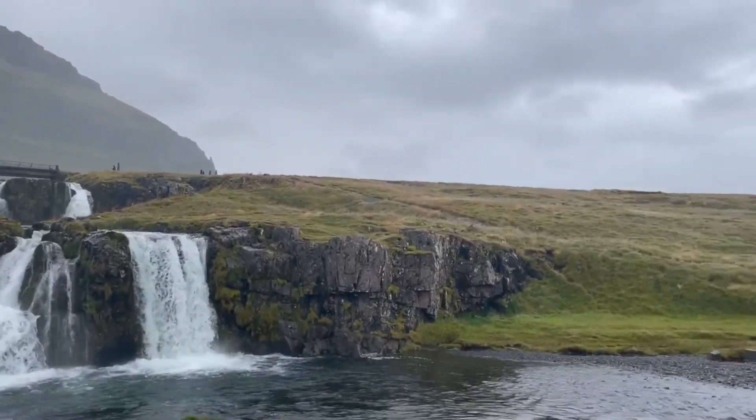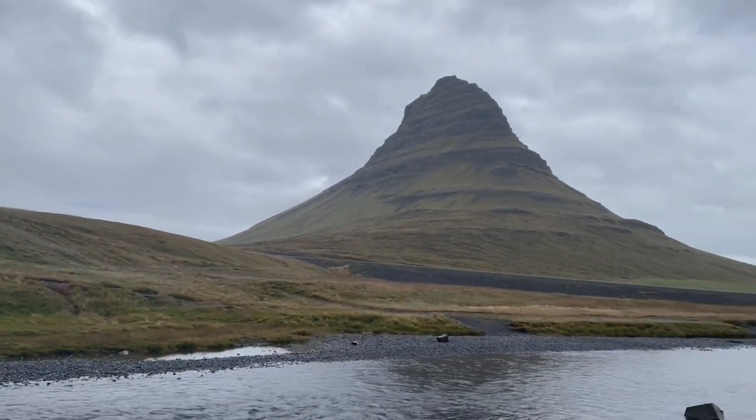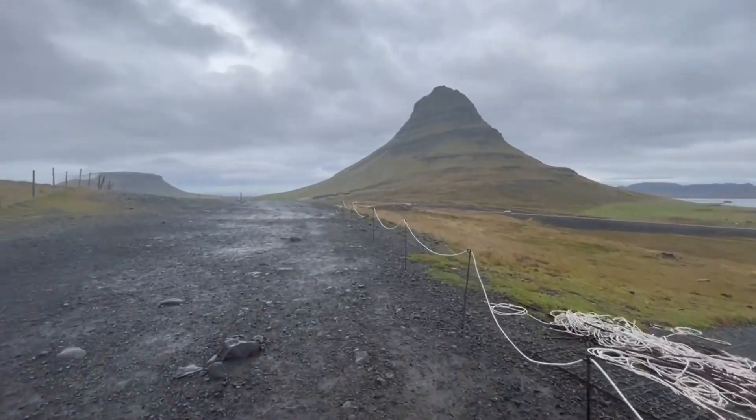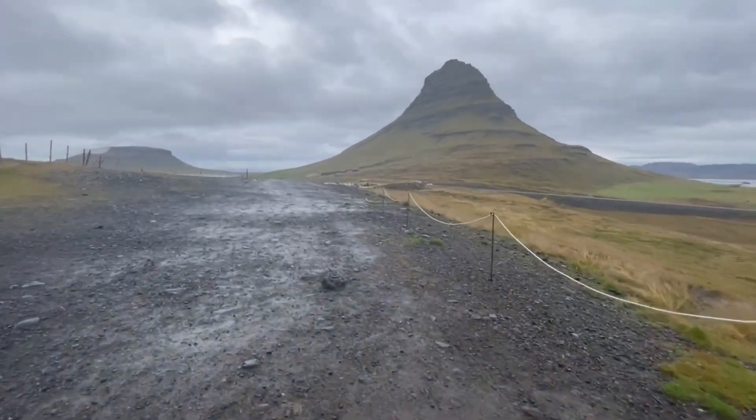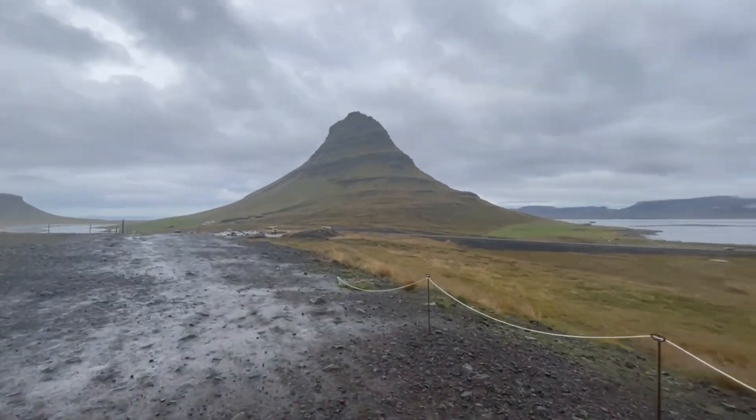This mountain contains volcanic rock but is not itself a volcano — it is in fact a nunatak, which is a mountain that rises above a glacier. It looks more incredible from the bottom, to be honest. The water flows all the way down and this is the view — really nice and really peaceful. No hike required, and parking is just around the corner.